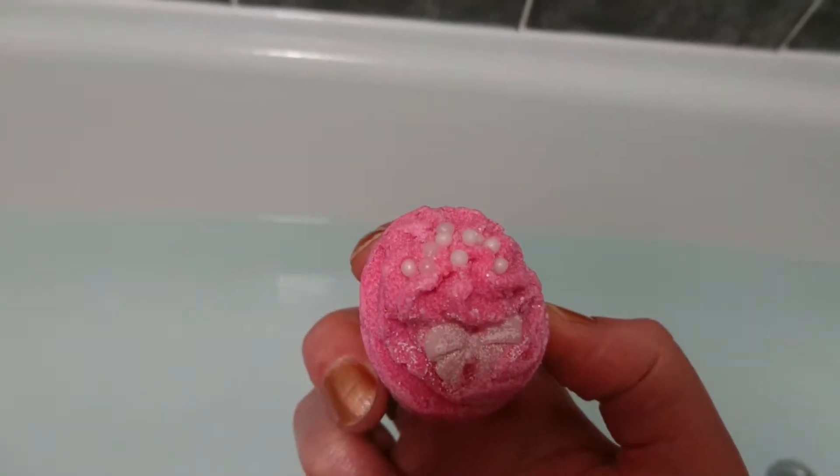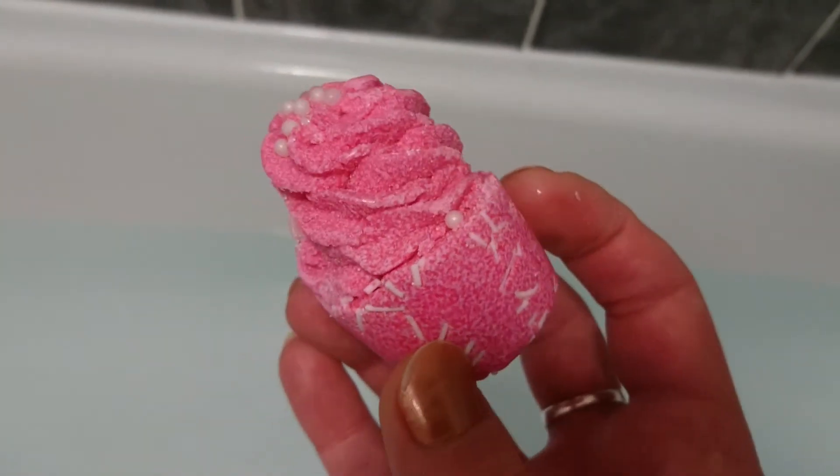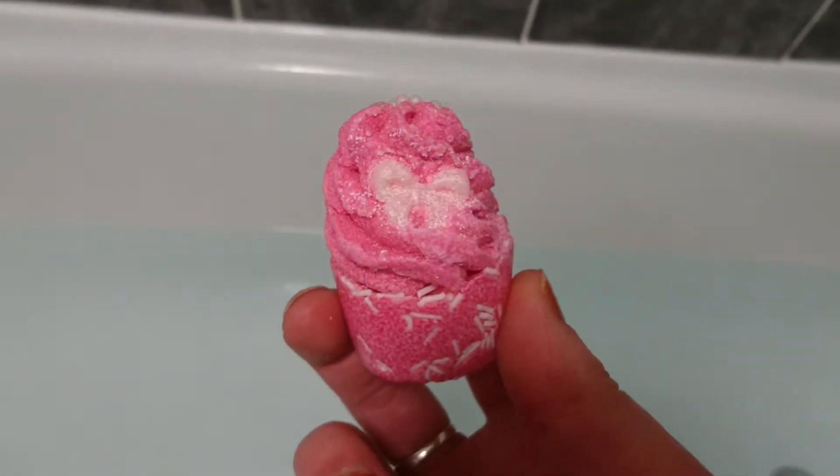This is a bath mallow called Little Bow Peep. You can see the little bow, the decorations, the little pearls on top of the swirls. Very cute, very pretty.